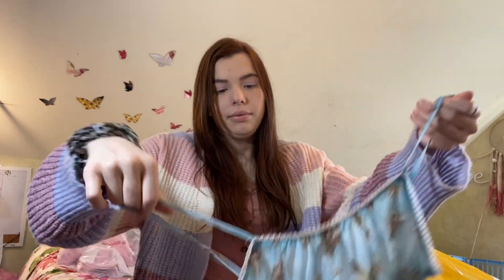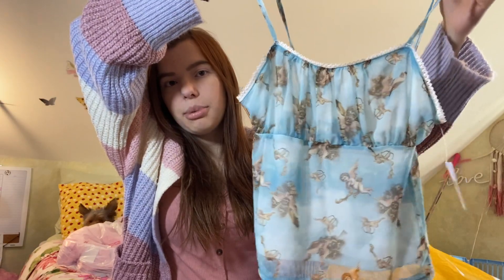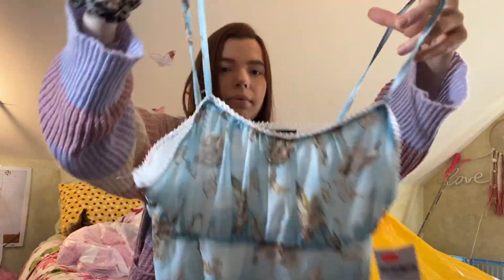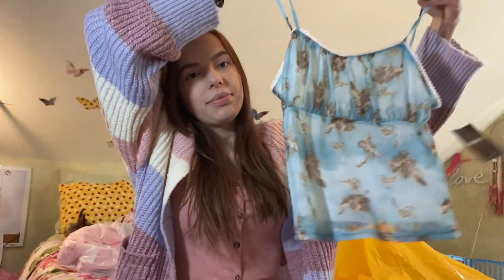I also got this little tank top on sale — again it's a little awkwardly big on me, size medium, and it was $9. It's super cute — it's blue with some little angels on it. I'm not sure if I'm going to keep it or not because I like it but it's just too big.